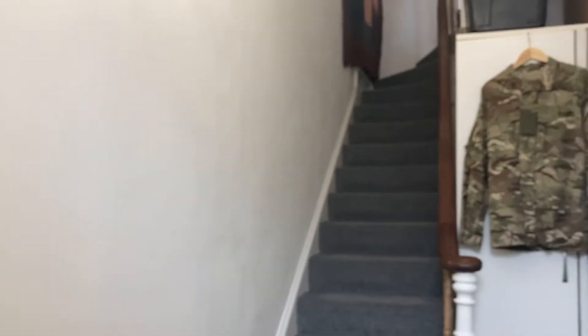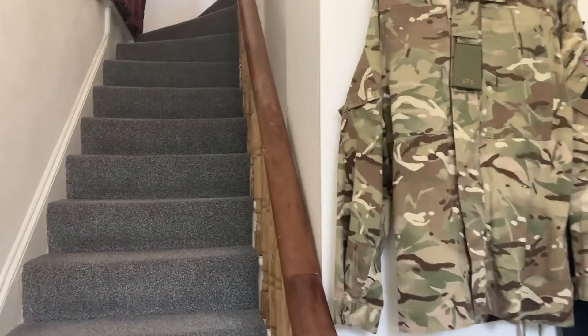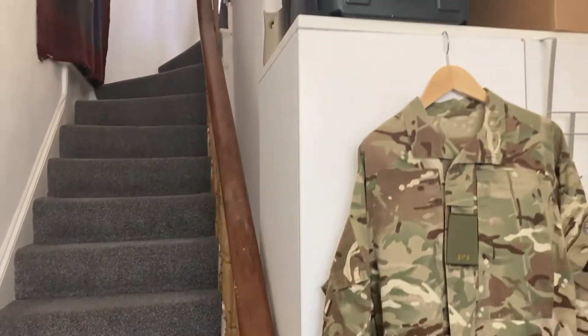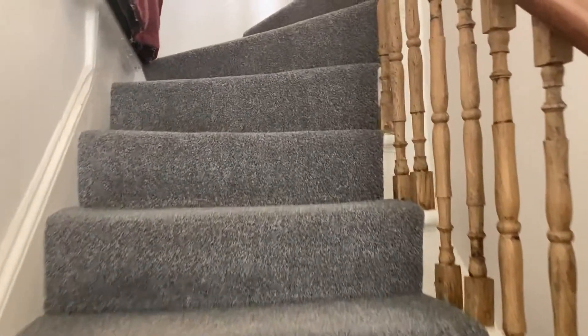So you've got storage downstairs — as you can see there's plenty of storage down here as well. There's a room there for a wardrobe, so loads and loads of storage. And I head on up the stairs.